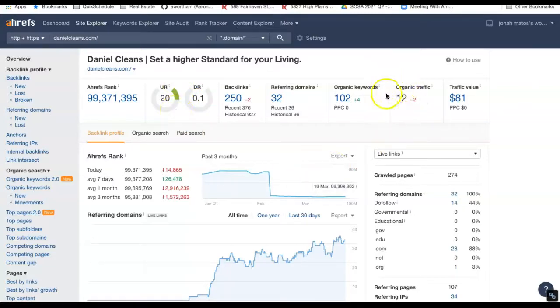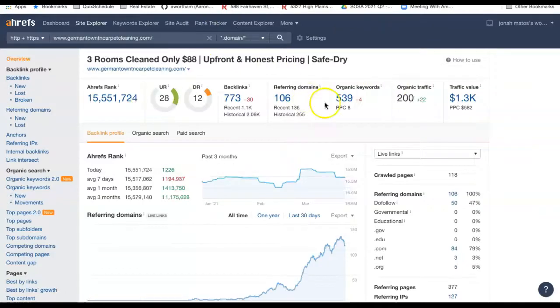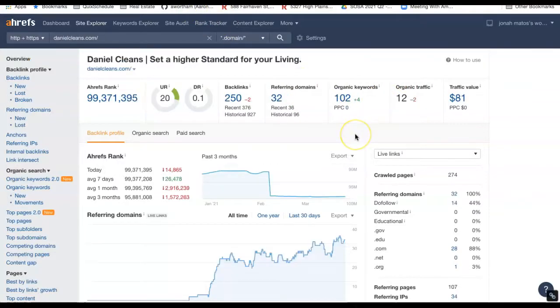I do see that you're getting only about 12 people coming to your website every month, which doesn't seem like an awful number. However, your competition is getting over 200. So the potential for growth is obviously there, and there are different ways that we can get you there.